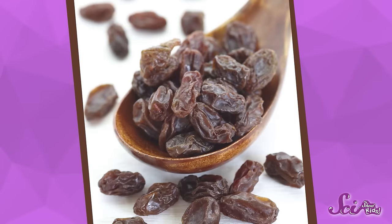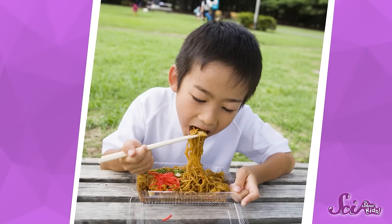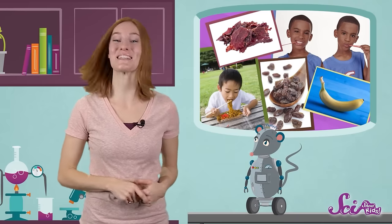Luckily, we can eat all kinds of things — stretchy things, chewy things, soft things, tough things, slippery things, and lots of other things. And that's something to smile about!